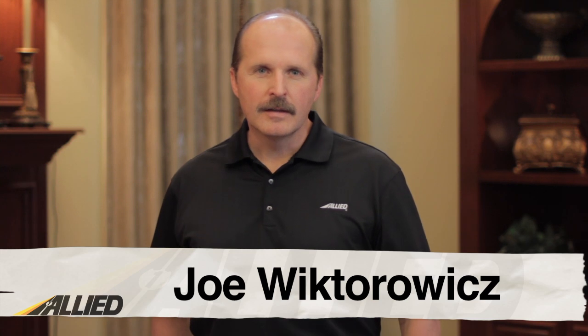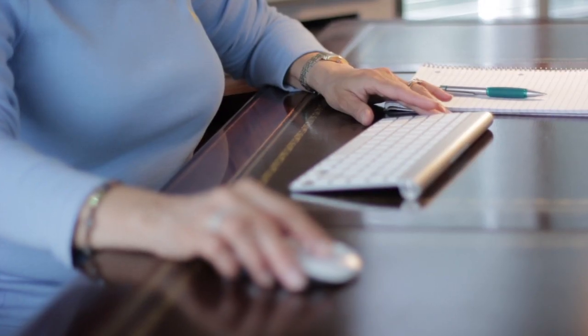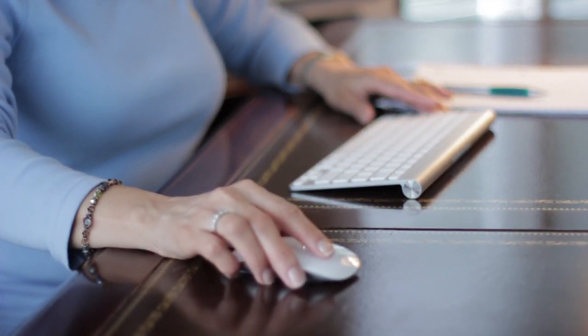Hi, my name is Joe Wiktorowicz and welcome to Allied TV. As I'm sure you already know, there's a lot at stake when moving. Your valuable possessions, memories, and the money you'll be spending all come to mind when planning that big day. While most moves go smoothly, accidents may occur where items may be lost or damaged. While the moving company is liable for those lost or damaged goods, there are different levels of liability applicable to your mover. You will choose the level of liability by selecting valuation coverage. In this video, we will outline different valuation options, as well as some actions that may limit your mover's liability.